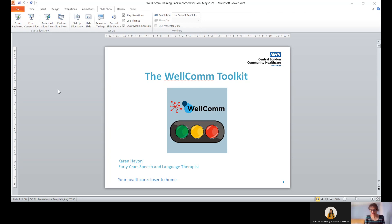Hello, my name is Karen Heyon and I'm one of the early years speech and language therapists, part of the team rolling out the Welcome screen in the borough. This is a training session to enable you to understand the contents of the Welcome language screening tool and to be confident in using it. The session will be about 30 minutes in total.